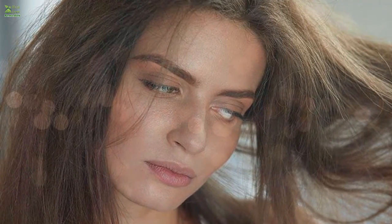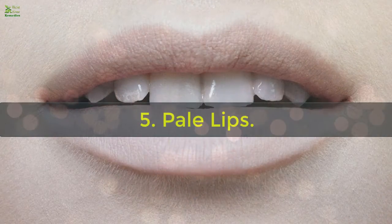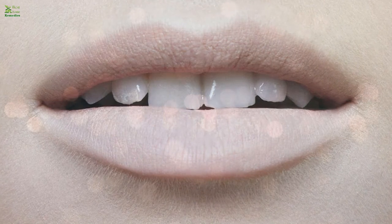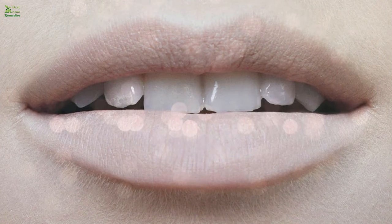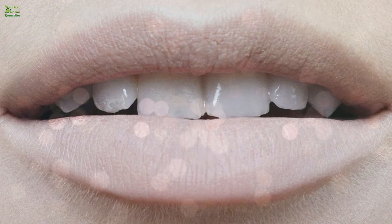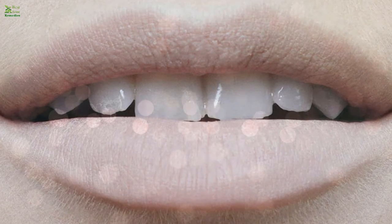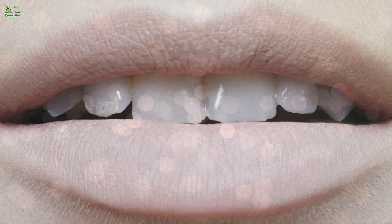Sign 5: Pale lips. If your gums and lips are pale, your body is probably low in iron. The body might even create cravings for eating ice, clay, or dirt. To increase iron levels, you should consume red meat, dried beans, fish, and spinach.